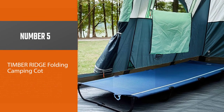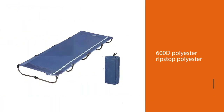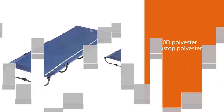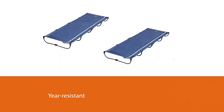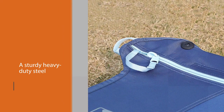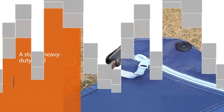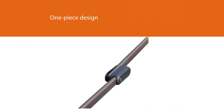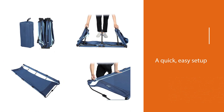Number five: the Timber Ridge Folding Camping Cot. If you are in need of a camping cot that packs up small and is very lightweight, the Timber Ridge is a solid option. The fabric doesn't smell if it gets wet and it dries fast. The Timber Ridge features a sturdy construction with five locking legs and a very low-to-the-ground design, with joints that flex easily — no struggling to get it folded up.